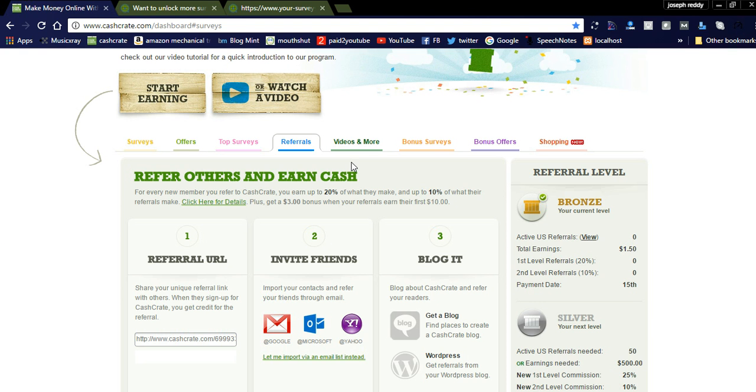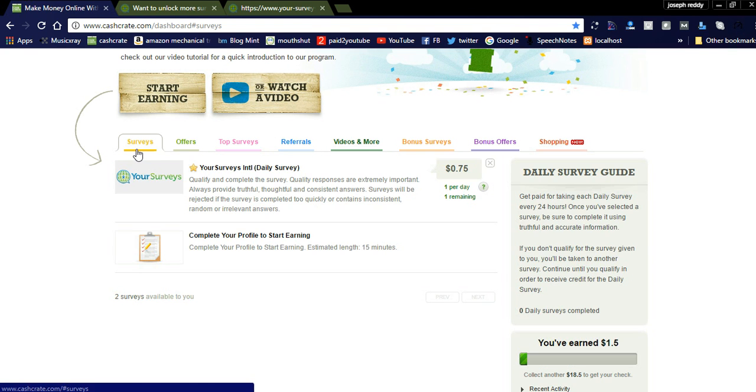This is the referral program. If you refer some friends, you will get a 25% commission. The daily survey can be completed once per day — you can earn 0.75 cents one time each day.